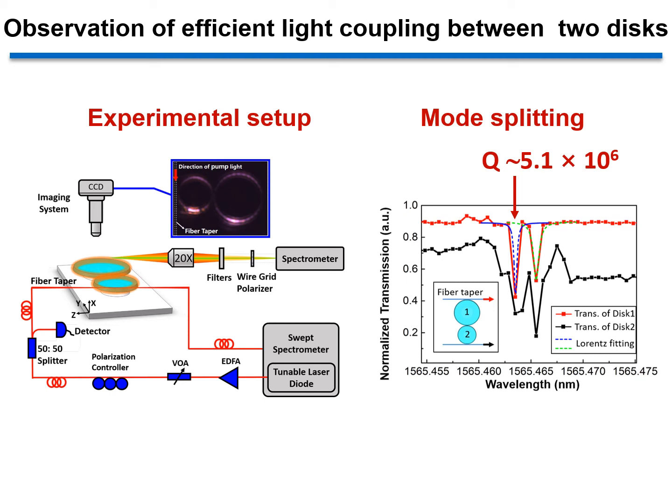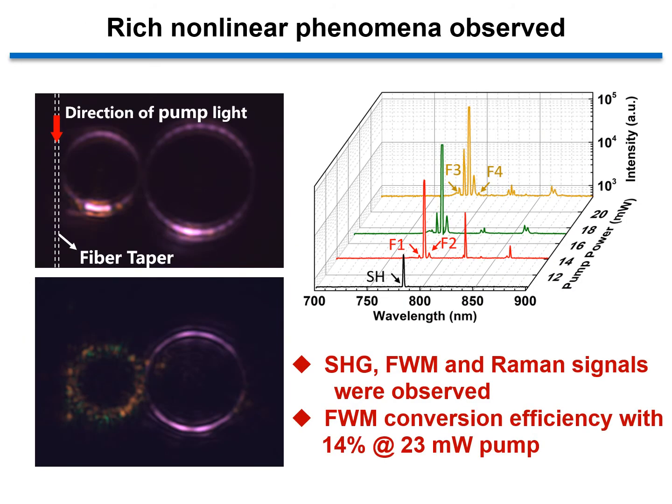However, in our experiment with a pump laser at a wavelength around 1565 nm, we observed strong emissions from both the large and the small disks in the visible region. I will show you a lot of interesting nonlinear optical phenomena that take place in such a strongly coupled photonic molecule system. In this system, we have observed harmonic generation, cascaded four-wave mixing, and Raman scattering with significant conversion efficiency.